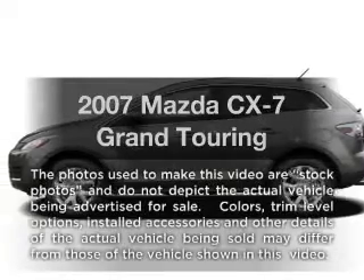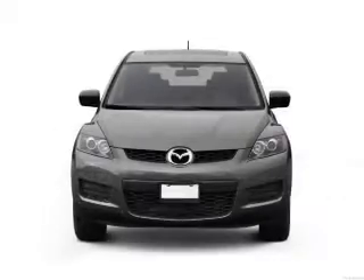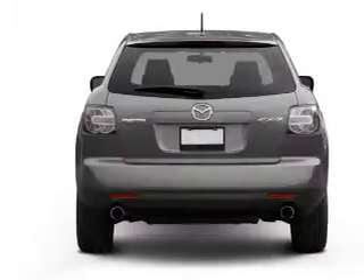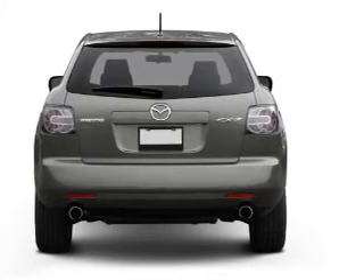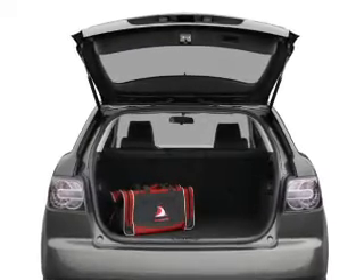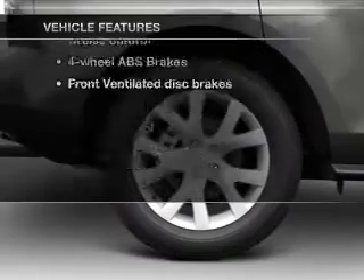Imagine yourself in this 2007 Mazda CX-7. Travel the roads in style and comfort in this great vehicle. With an efficient 4-cylinder engine connected to a smooth shifting 6-speed automatic transmission, premium wheels lend a distinctive appearance. The anti-lock braking system will help deliver you safely to your destination. Heated seats make cold weather driving more endurable.